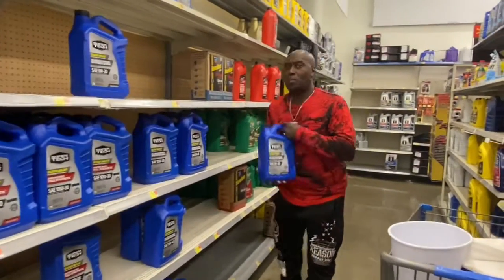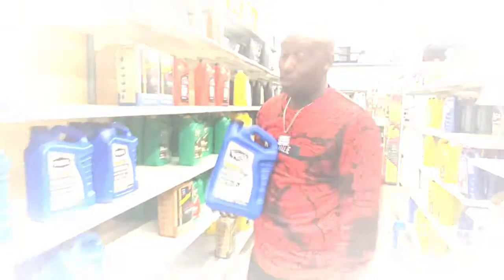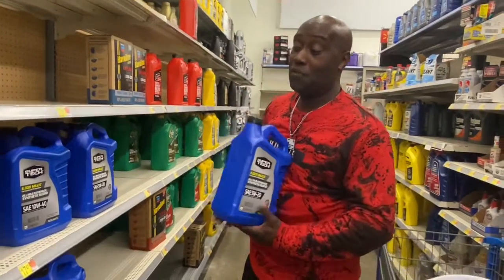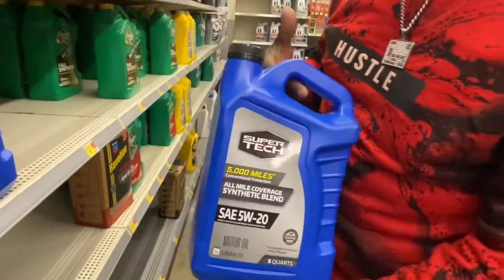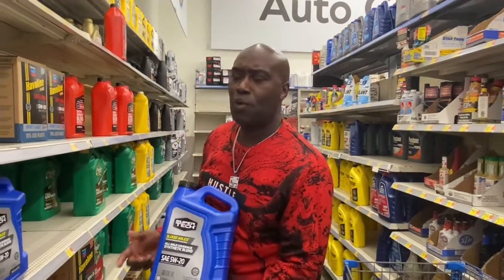Hey guys, welcome back to the Wally World channel. You know why I got this in my hand? This is their brand oil — SuperTech. All oil pretty much comes from the same refinery; it could be coming from as far as Texas or even Florida.